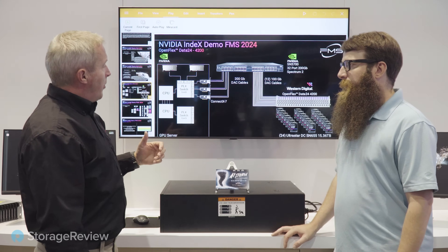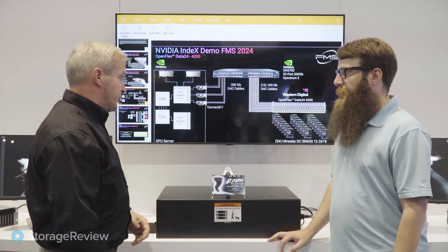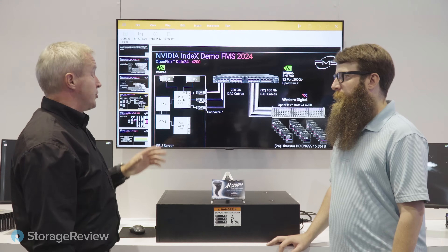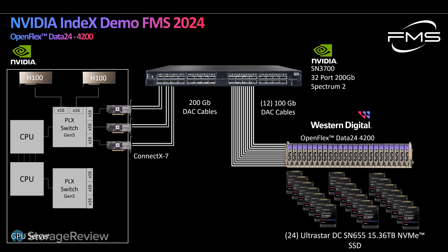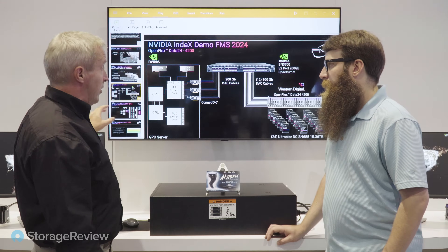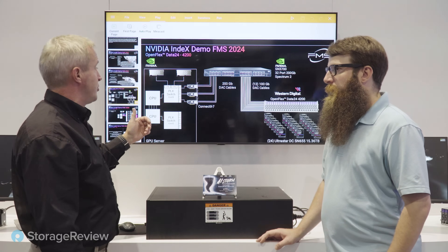We need to understand the architecture of GPU direct and how to push throughput to those GPUs. With the Data24, we put the drives into banks of eight and mapped those across all of the front-end 100 gigabit Ethernet cables to their respective ConnectX-7s at the back end. With ConnectX-7s, that gave us three physical paths to each H100.